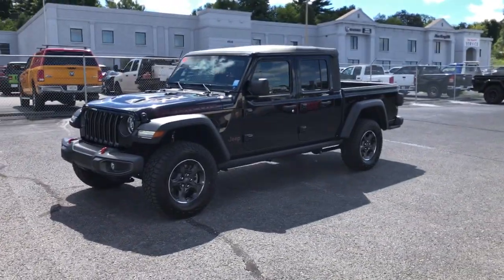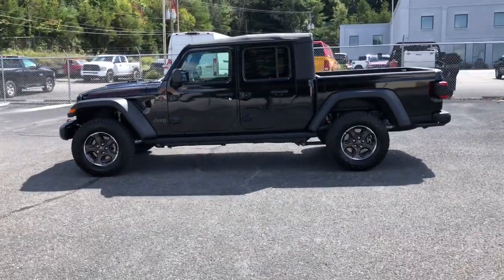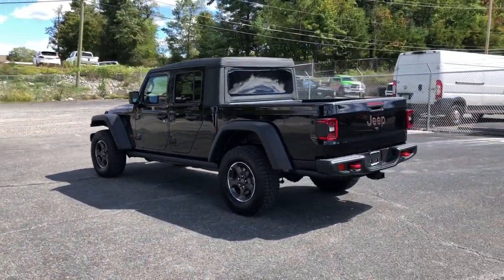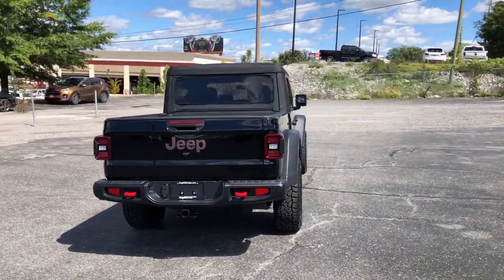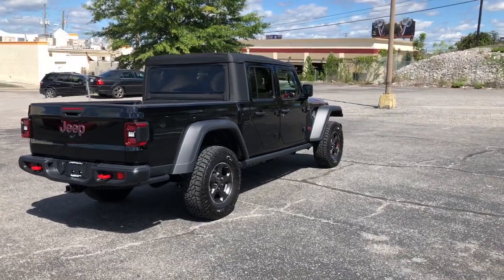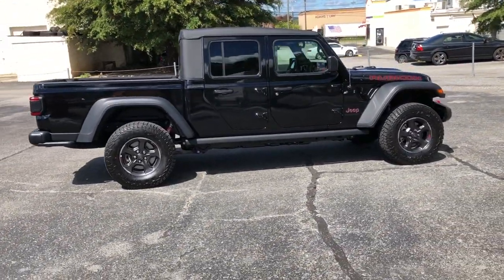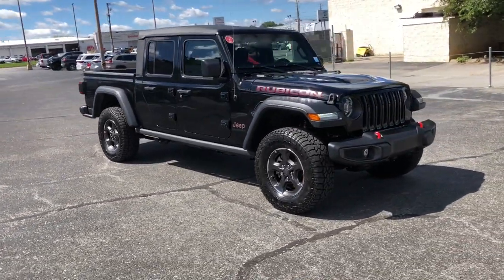Look no further than the 2021 Jeep Gladiator. Enjoy a view of this trail-ready Jeep Gladiator, the mid-size pickup designed specifically for off-road exploring. Tech-savvy and incredibly versatile, this fearless adventure machine is ready to take you on the road less traveled in comfort and style.